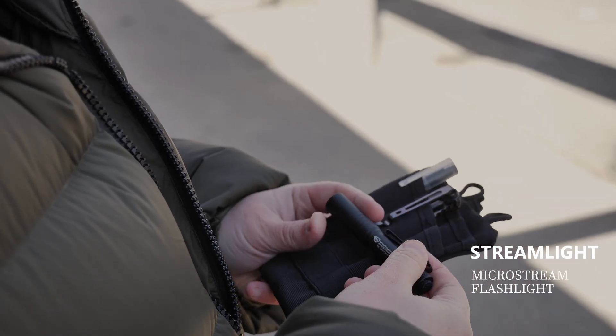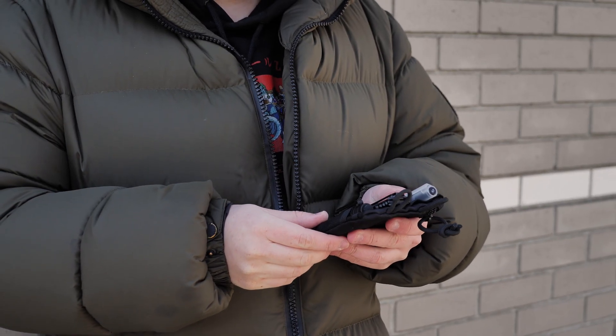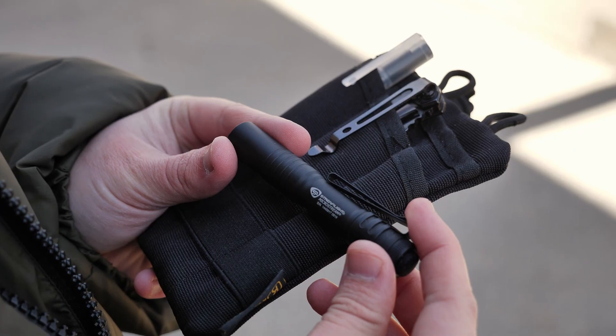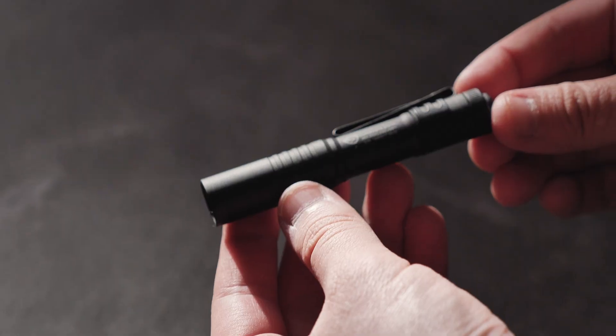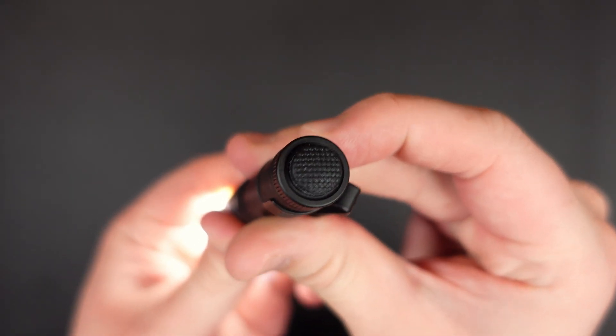Next, I have my trusty Streamlight MicroStream flashlight. Don't let its size fool you. This little flashlight is incredibly powerful for its size, takes up minimal room, and weighs almost nothing. It delivers a respectable 45 lumens and can run for almost 2.5 hours on a single AAA battery.